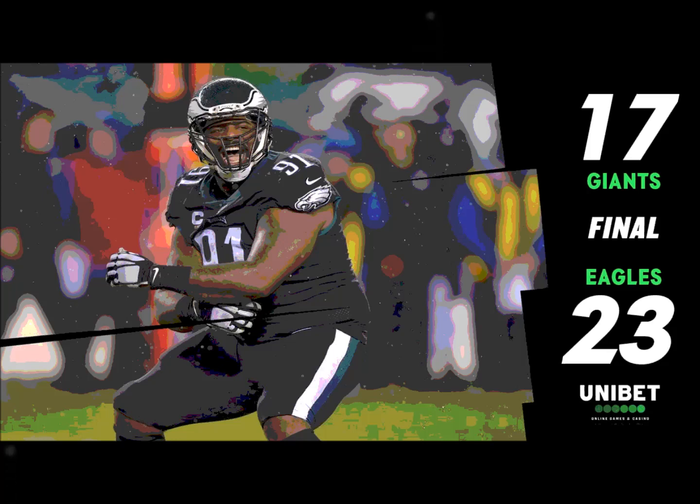Ronald Darby came blitzing in on Barkley and spilled him for a loss of three yards in the backfield. Vinny Curry does an outstanding job coming down the line of scrimmage and is the first one there to disrupt the play — he gets help from other defenders but it's Curry who really gets it going.